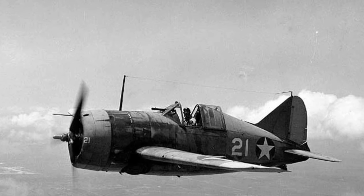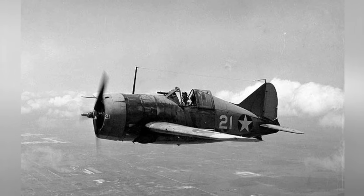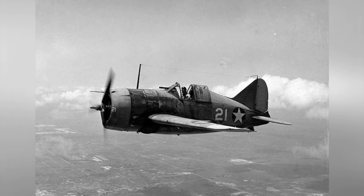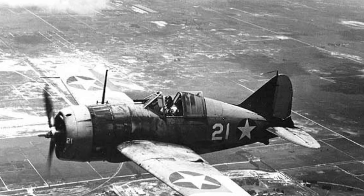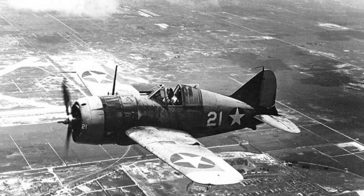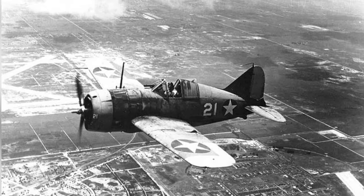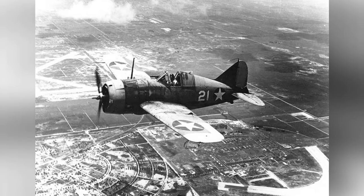Lieutenant Commander Joseph C. Clifton flying a Buffalo fighter plane on August 2, 1942. This is the first of two photos. The second photo also shows Lieutenant Commander Joseph C. Clifton flying in a Buffalo fighter plane on August 2, 1942.